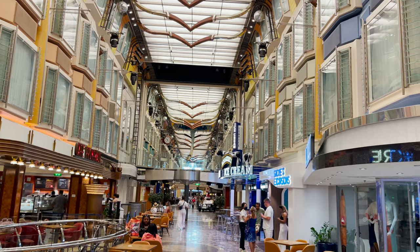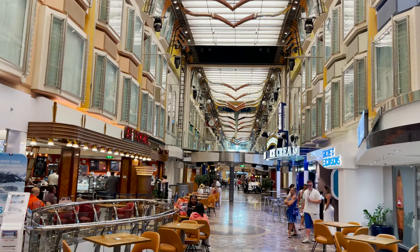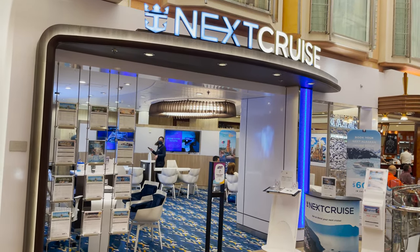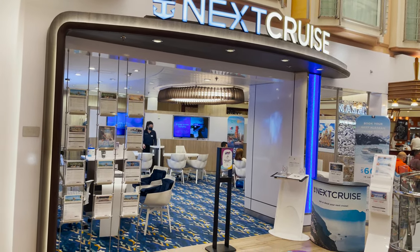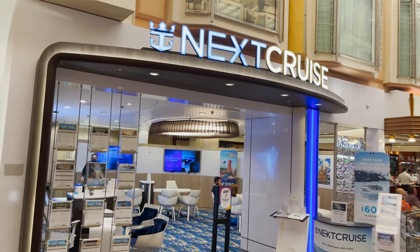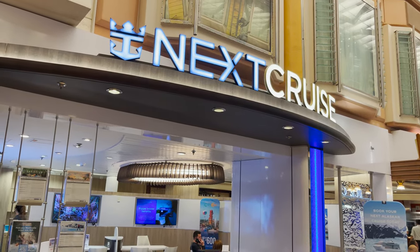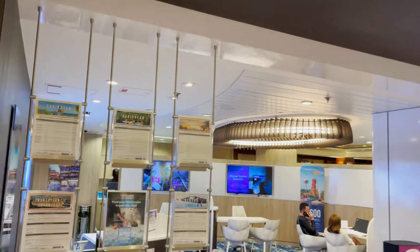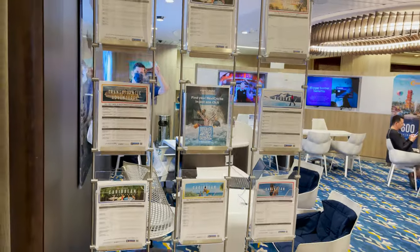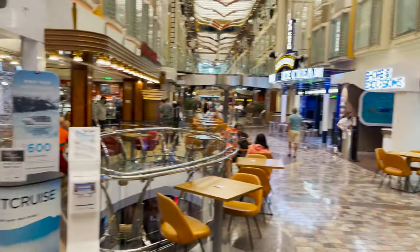Now into the Royal Promenade, which features stores, restaurants, and bars on either side. First up is the Next Cruise desk, where you can book your next cruise onboard and receive savings or onboard credit. You can have this sent to your travel agent, and staff will assist you one-on-one. They put out flyers with upcoming cruises and you meet with someone to help pick your next adventure.